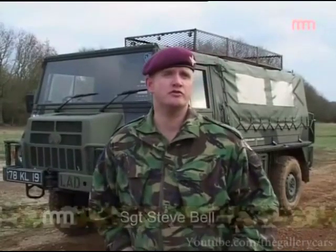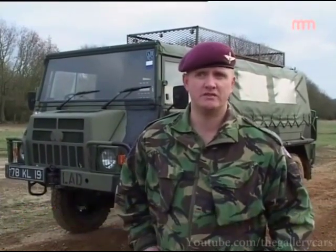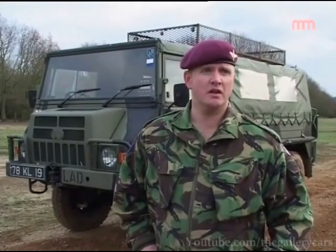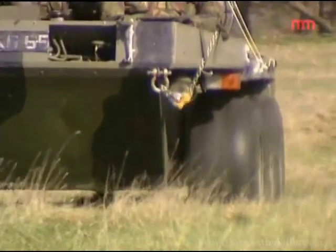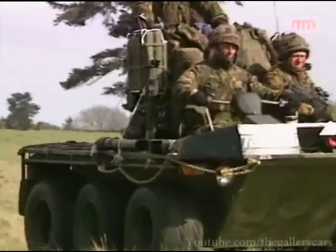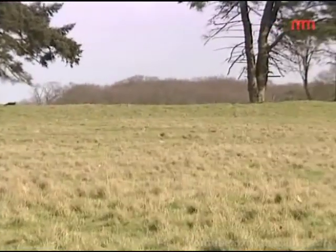The ATMP, as it's called, is the all-terrain mobile platform. We use that for various tasks — ammo resup, water resup, DZ clearance. It's a very useful vehicle, mainly used for cross-country, not a road vehicle, but very, very good for cross-country. It's a six-wheel drive vehicle and can cross any terrain.